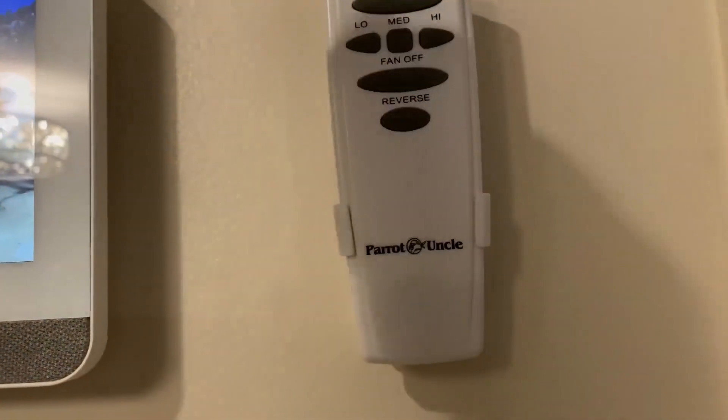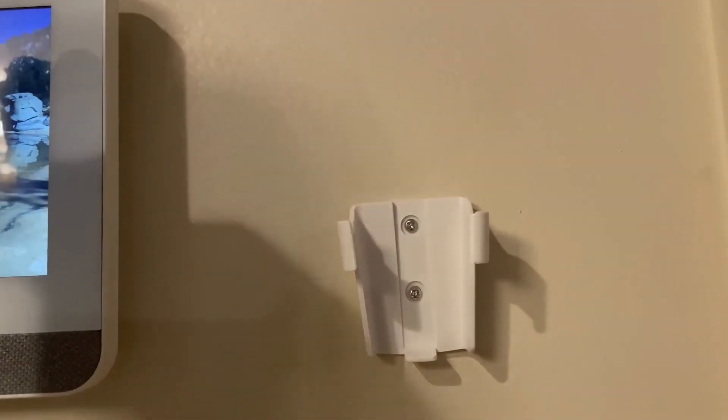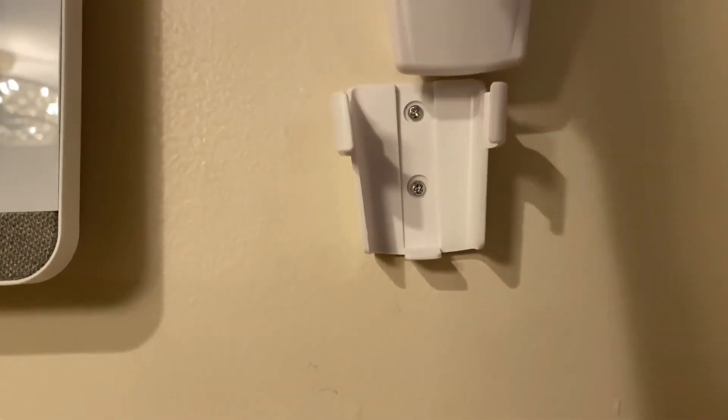This is the remote and as you can see, it actually comes with a wall mount. So thank you, Parrot Uncle.